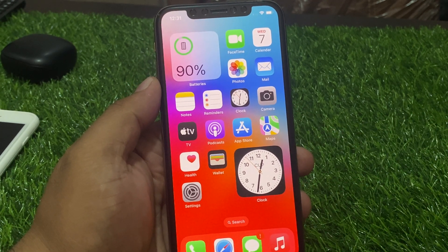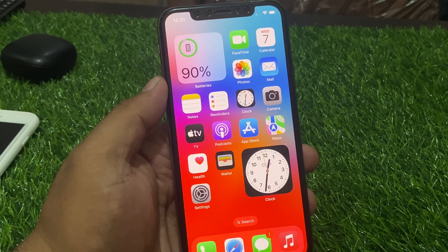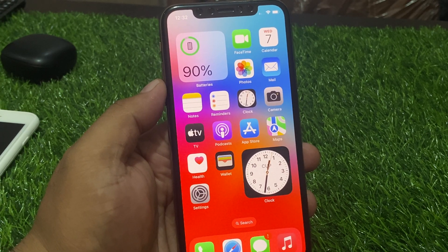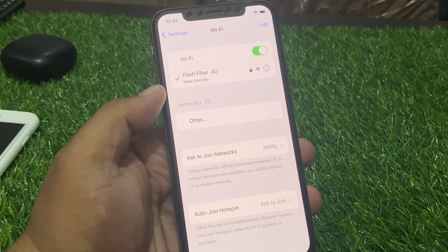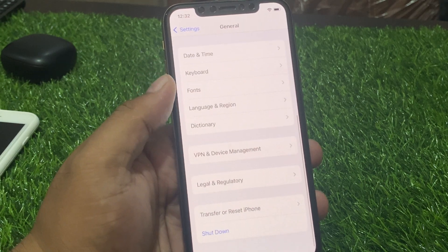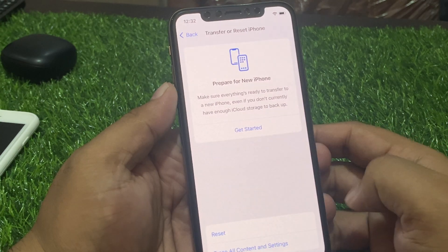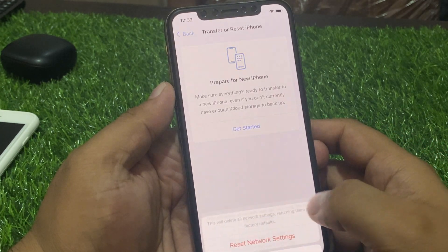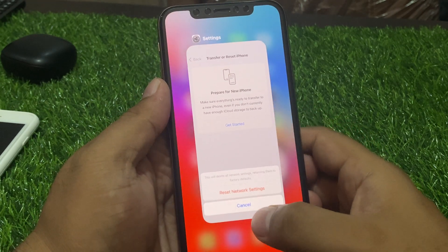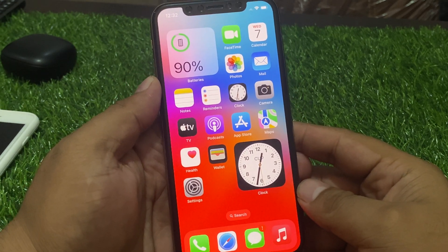If solution number three is not working, apply solution number four. Solution number four is to reset network settings. Tap on the Settings app, tap on General, scroll down to find Transfer or Reset, then tap Reset Network Settings. Enter your iPhone passcode and confirm the action to fix your problem.